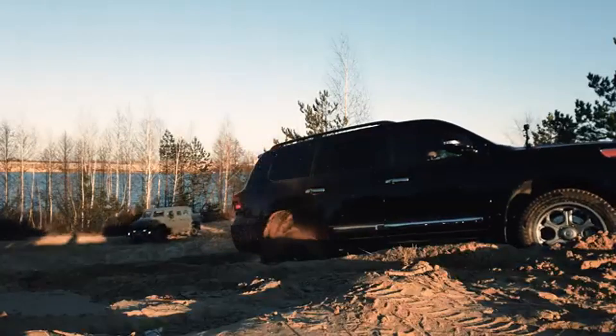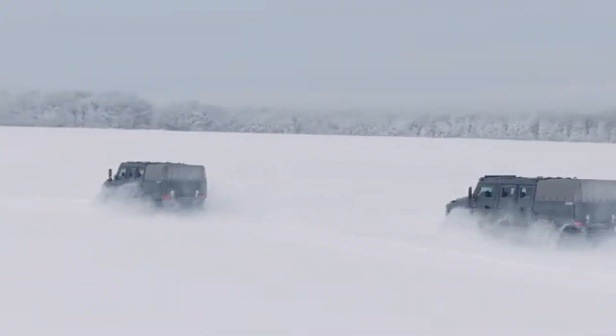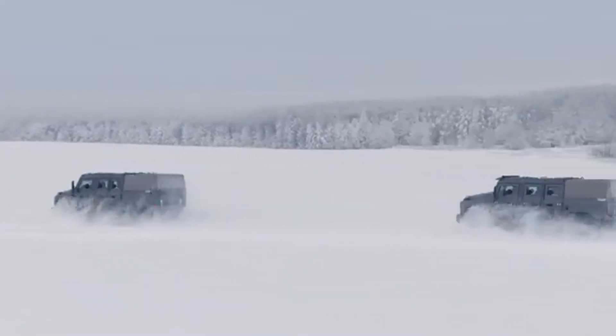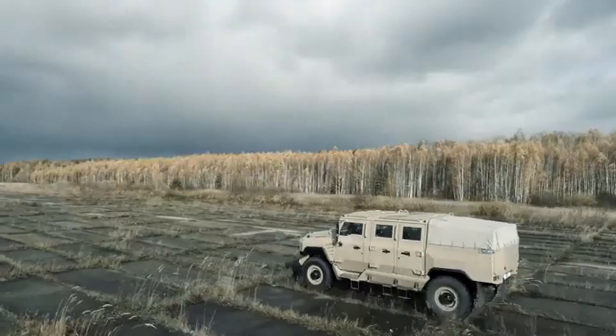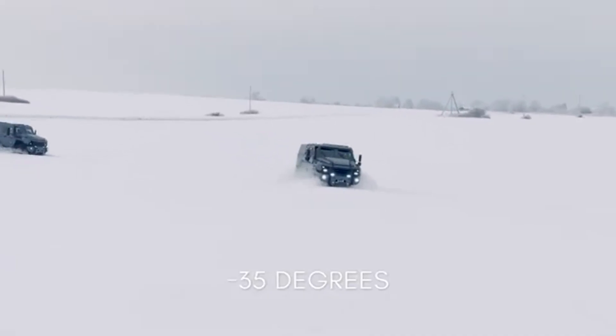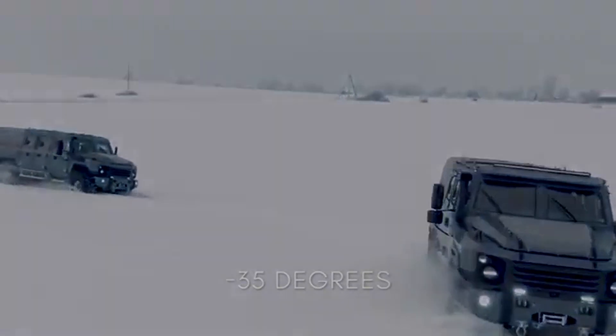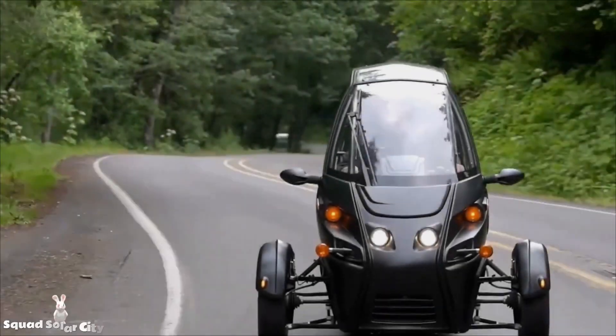Despite its flexibility, it doesn't compromise on safety — reports say it can withstand a six-kilogram explosive blast from 80 meters away, keeping everyone inside protected. Whether you're in a war zone or a disaster zone, this isn't just a vehicle; it's a mobile solution ready to adapt, defend, and deliver in any environment. Built for change, engineered for survival.